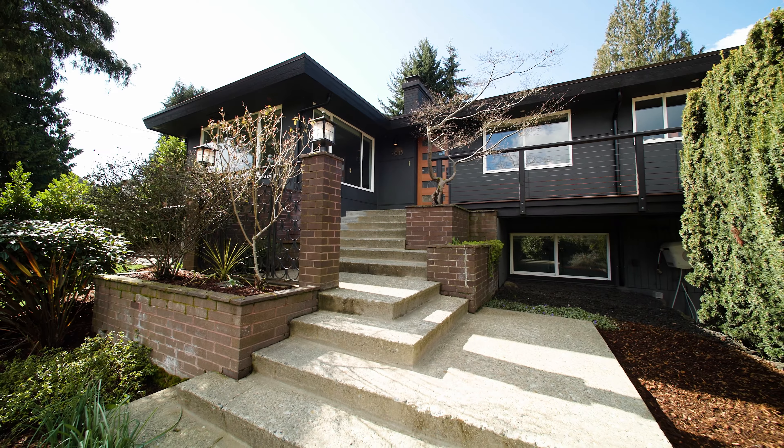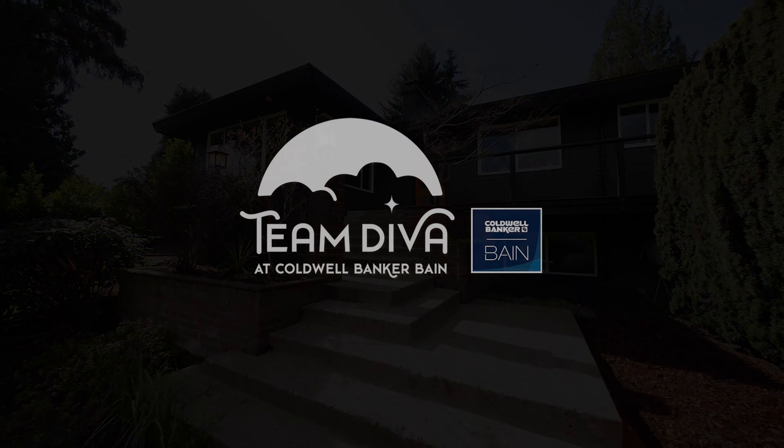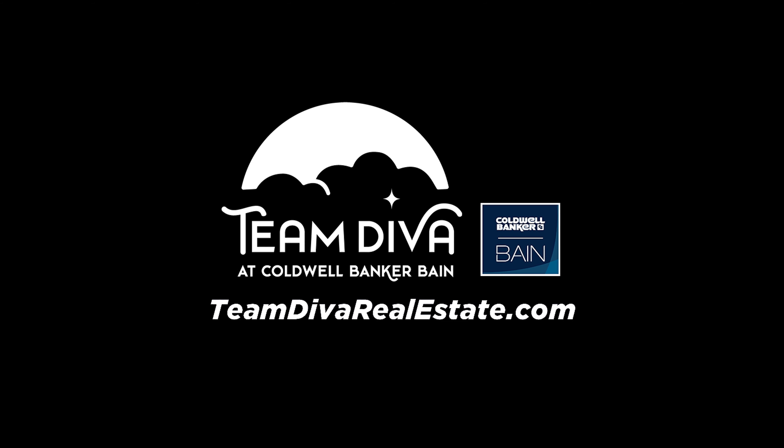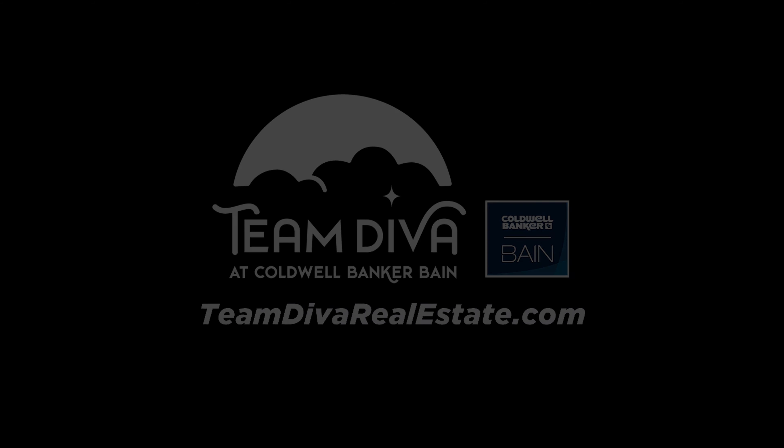So now you know where you can buy a renovated mid-century modern home for a million dollars in Seattle — it's right here in South Seattle's Lake Ridge neighborhood. Thanks for joining me today, and if you enjoyed this video, please like and subscribe to us on YouTube, and make sure you follow us on all the socials as we roll out more great content about this gorgeous home in the next week. I'm Kim Colapretti with Team Diva at Coldbanker Bain in Seattle, Washington. Ciao for now!